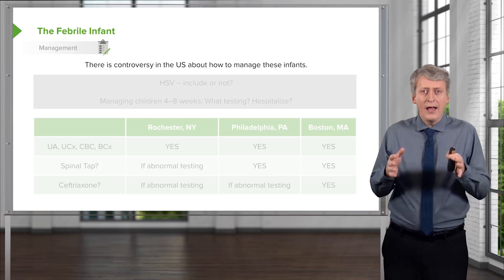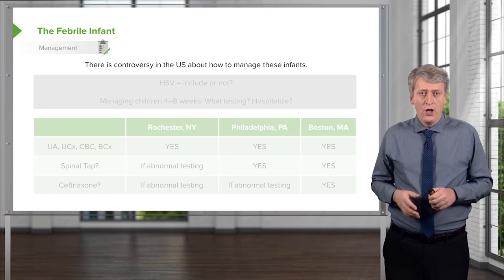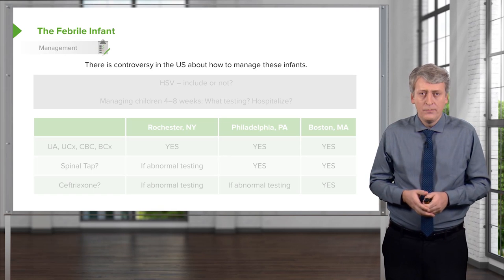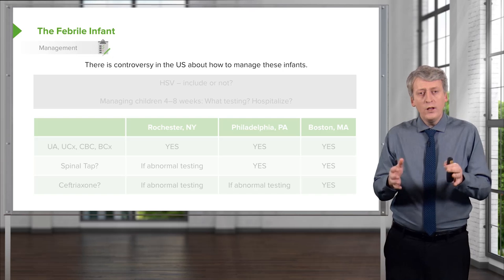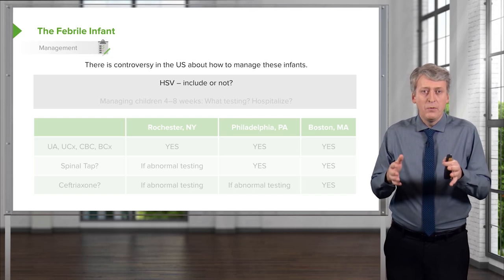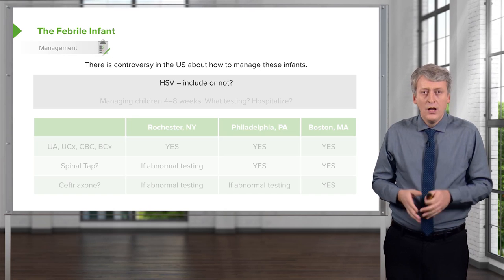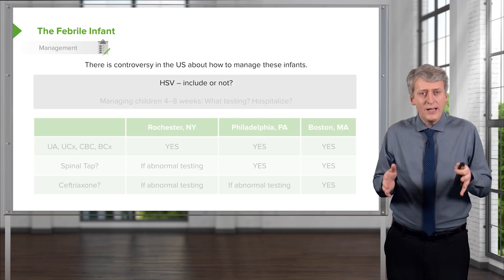There is some controversy about how to manage these patients in the United States and there are schools of thought that I'll take you through. Before we even start with serious bacterial infection, we really need to consider the idea of HSV, or herpes simplex virus infection. Do we include these patients in this group or not? Do they present the same or not?